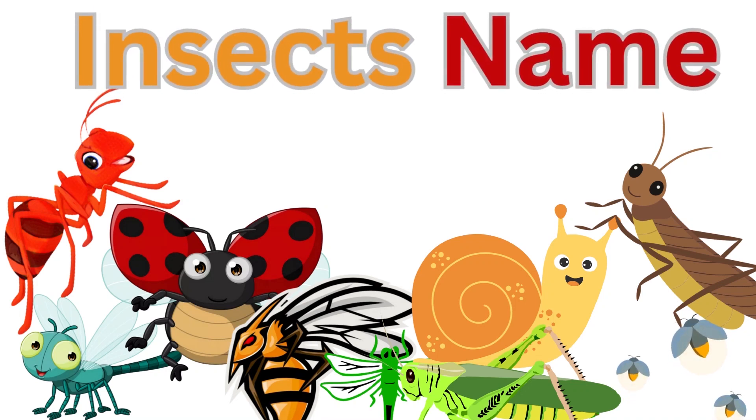So my friends, how are you? You know, there are over 200 million insects in the world. So are you excited to learn the name of insects? Let's go!